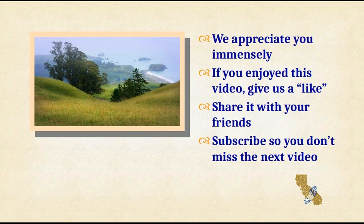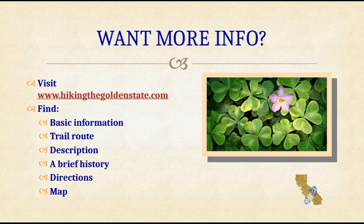We appreciate you. Please subscribe to the channel. For more information, visit hikingthegoldenstate.com. Thanks for your support.